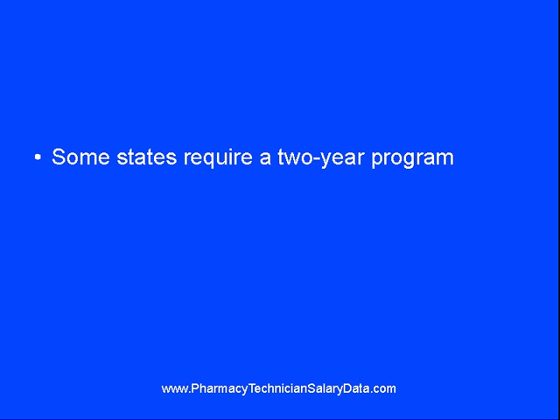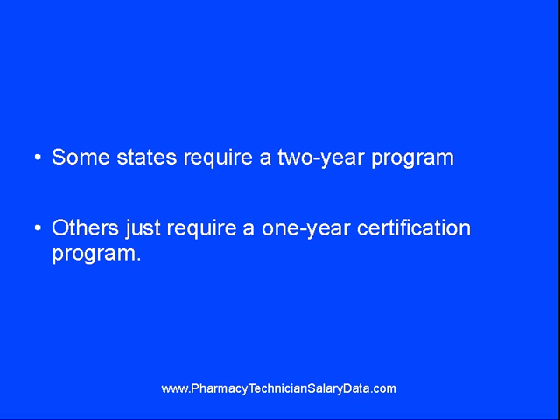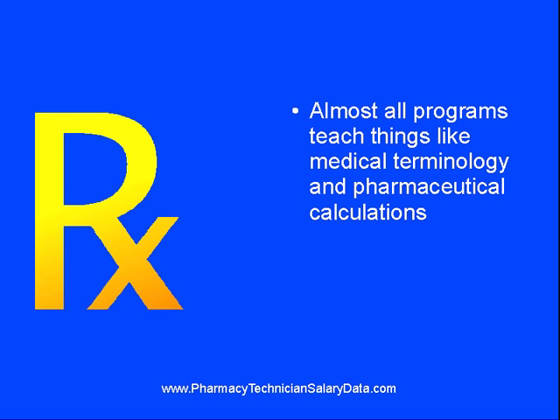Some states do, indeed, require a two-year program, the equivalent of an associate's degree, whereas others only require a one-year certification program. Almost all training programs, whether officially accredited or on-the-job training through a licensed pharmacist, prepare the candidate by teaching things like medical terminology and pharmaceutical calculations.